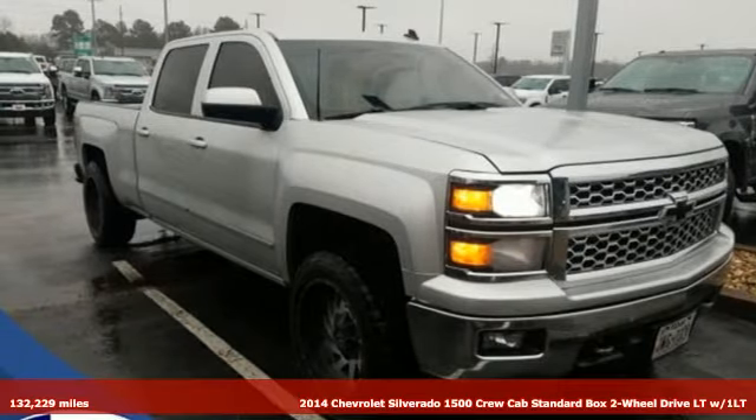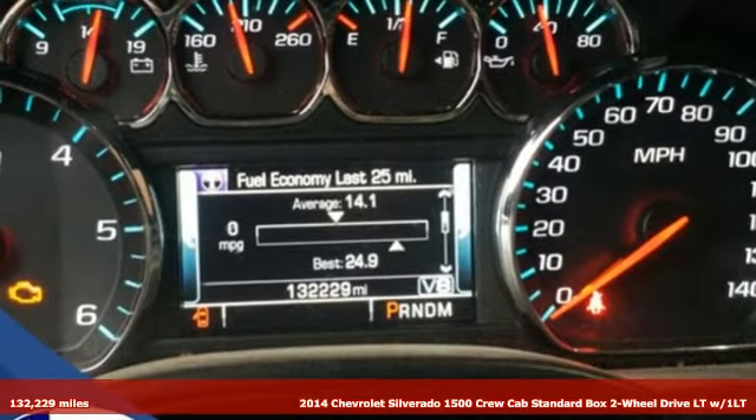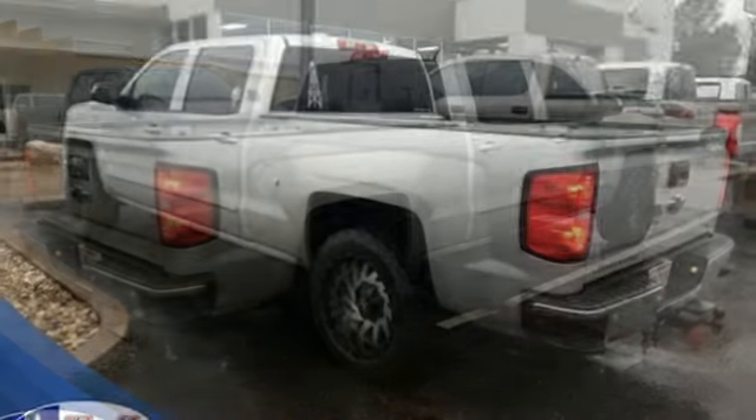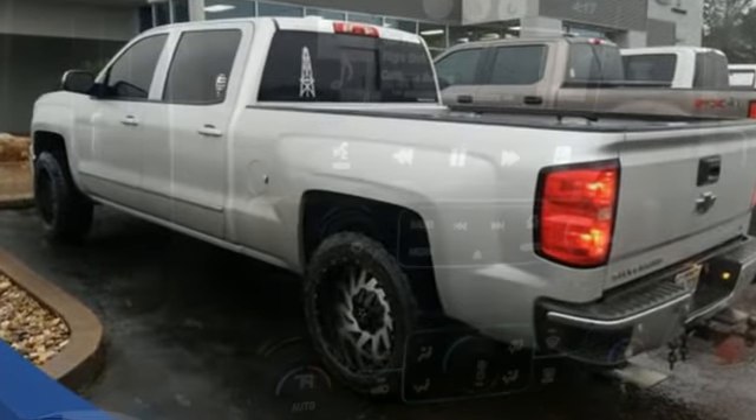It's a 2014 Chevrolet Silverado 1500. Projecting strength and durability and built to back it up, this Silverado 1500 is definitely one book you can judge by its cover. You'll look forward to every drive with features like these.